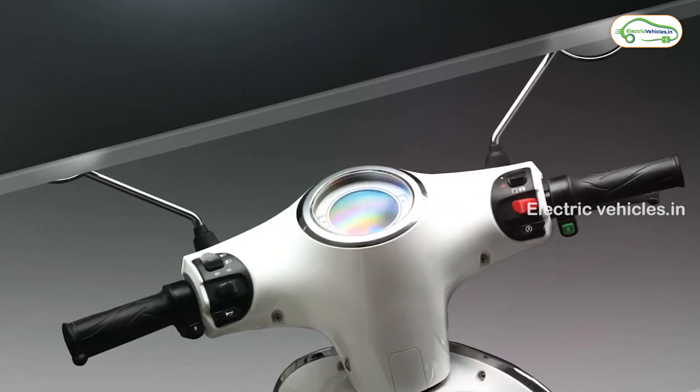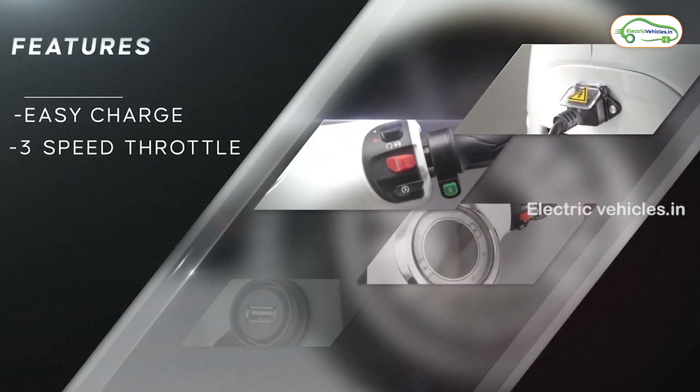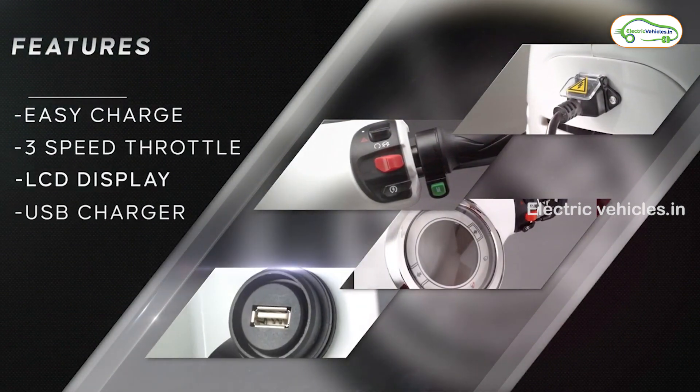It has an LCD display to show battery health and speed, and a USB charger for charging. The best feature of this vehicle is that we can turn this vehicle on and off with a mobile app.